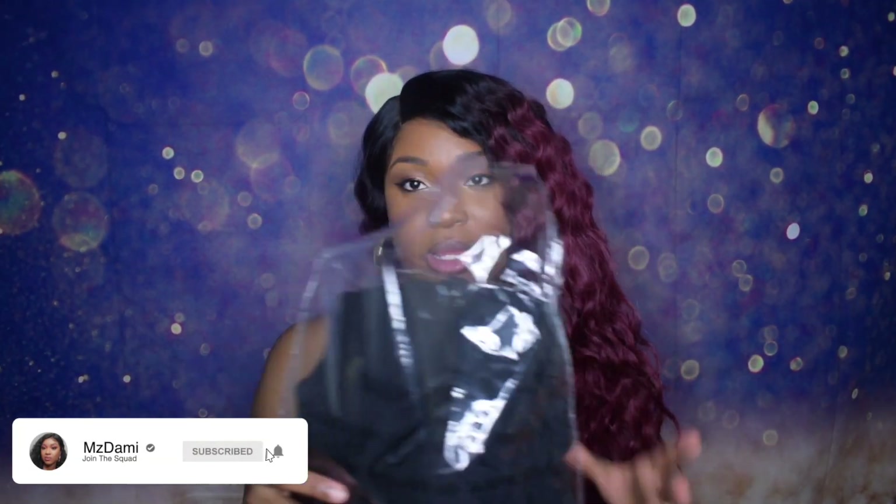Okay guys, so to start off, I'm going to be showing you just a few pieces before I try them on. I purchased all dresses. All the items that I purchased were either $25 and below. There was nothing that I purchased that was over $25.